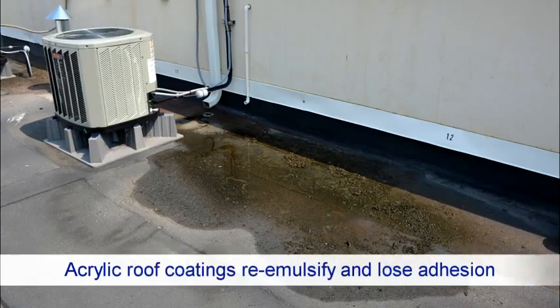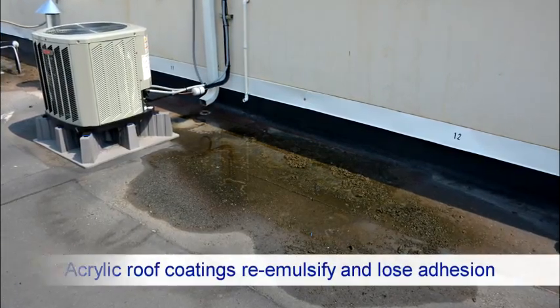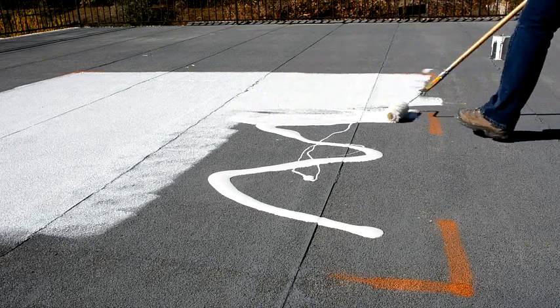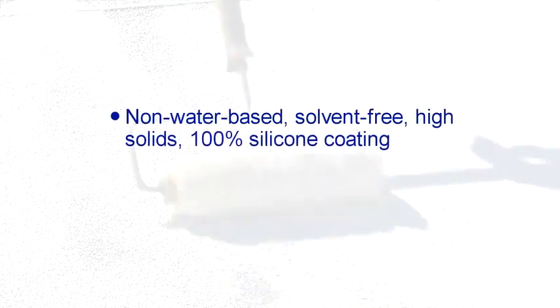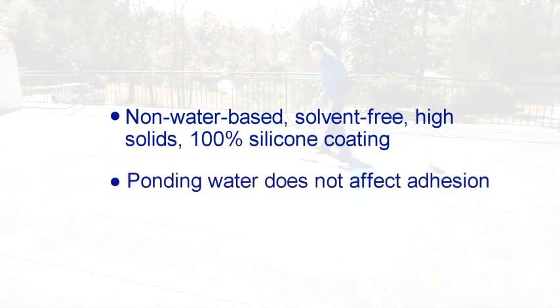When ponding water is present on roof surfaces for 48 hours or longer, acrylic roof coatings can begin to re-emulsify and lose adhesion. Tropicool 100% silicone white roof coating cures and cross-links by reaction with moisture in the air — it cannot re-emulsify due to exposure to ponding water. It is a non-water-based, solvent-free, high-solids 100% silicone roof coating.